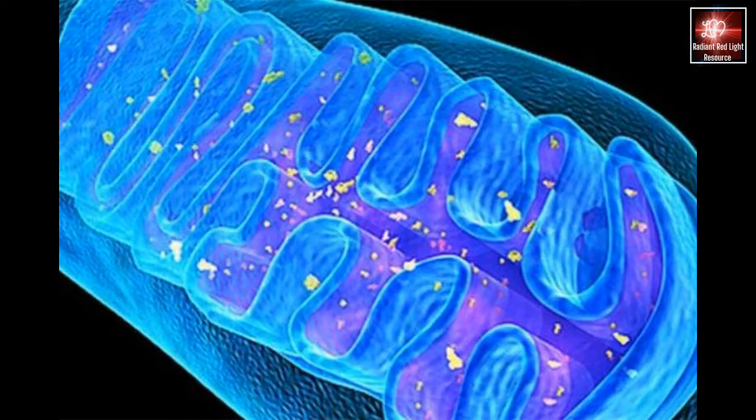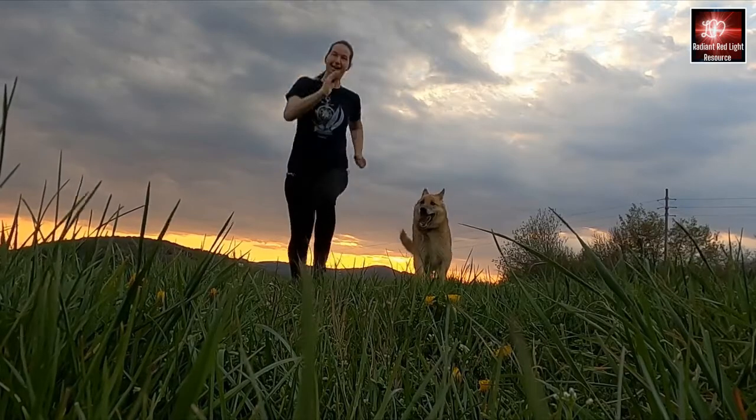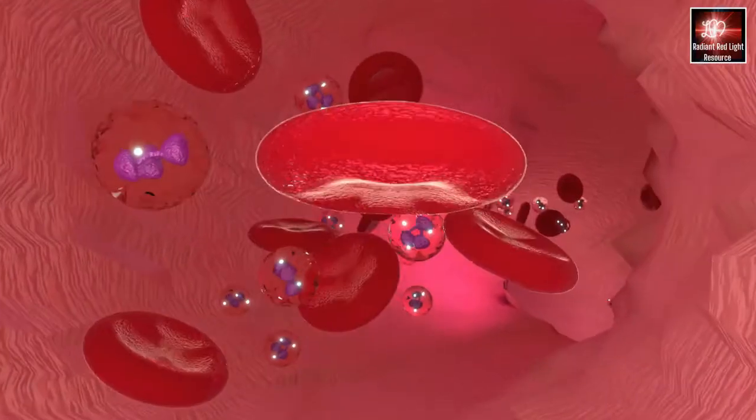I did my own research and saw that, like people, there were little to no side effects, and dogs' and cats' eyes are oblivious to red light. Red light therapy targets the mitochondria in the cells, which release ATP — adenosine triphosphate — which is the energy our bodies need to function, and which also heals and repairs cellular damage.